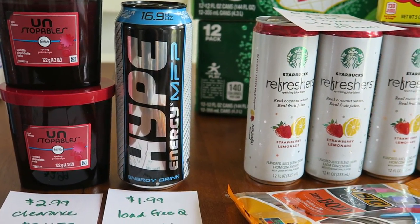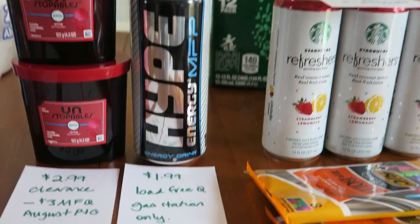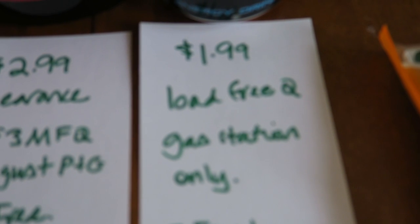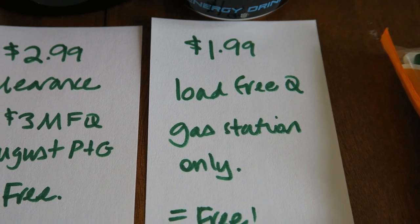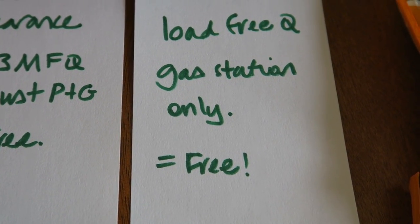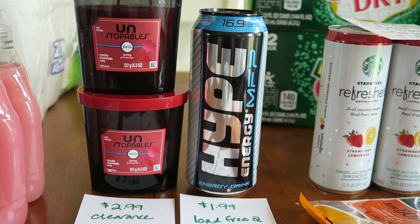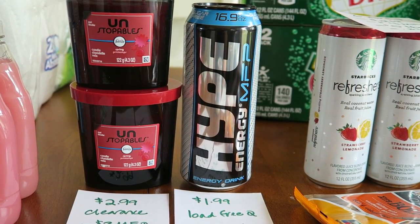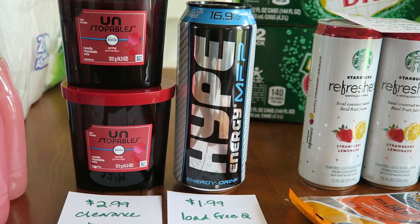And then this really big Hype energy drink — I drank one of these this morning, so that's why I'm so hyper. It was $1.99, and there was a load coupon that appeared last Friday to get it for free. You can only buy this at the gas station at your local Meijer, so it zeroes out to free. The coupon is valid until August 2nd. I think this Hype drink tastes a lot like Red Bull, so I'm very impressed with it.